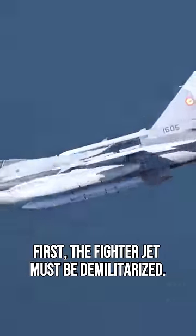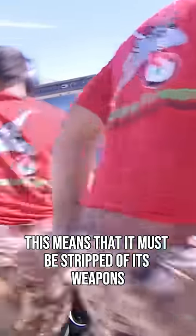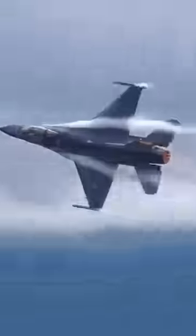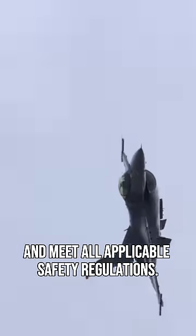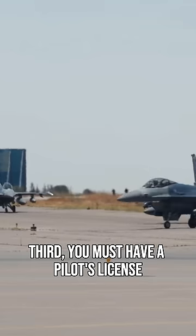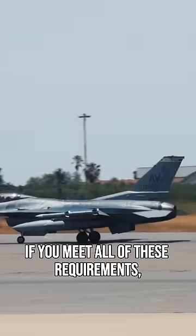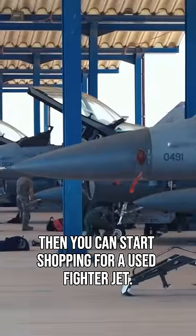First, the fighter jet must be demilitarized — stripped of its weapons and other military equipment. Second, the jet must be registered with the FAA and meet all applicable safety regulations. Third, you must have a pilot's license and be familiar with flying a jet aircraft. If you meet all of these requirements, then you can start shopping for a used fighter jet.